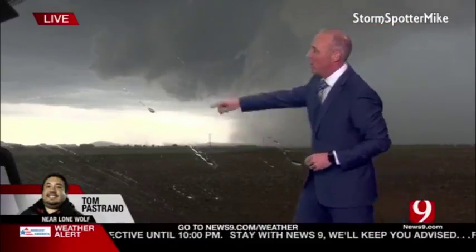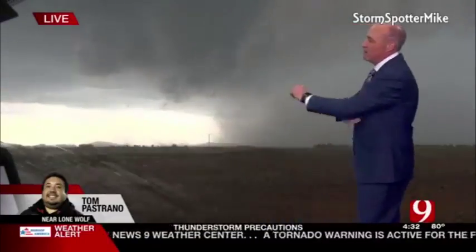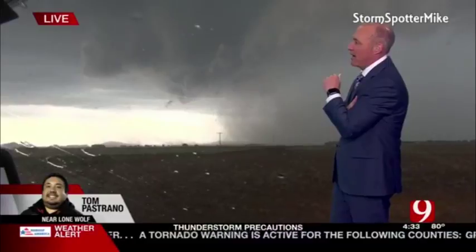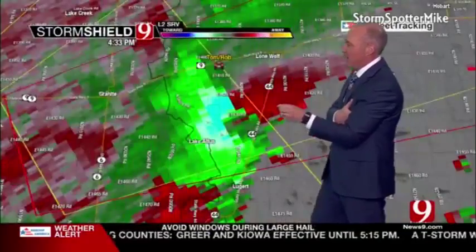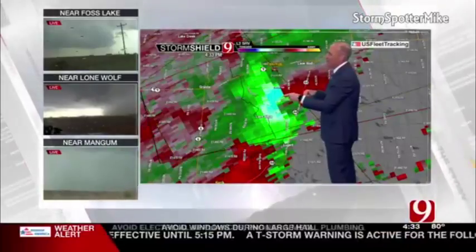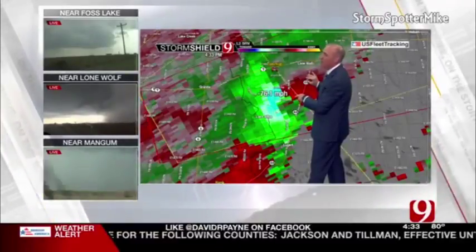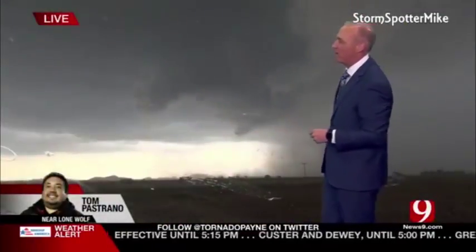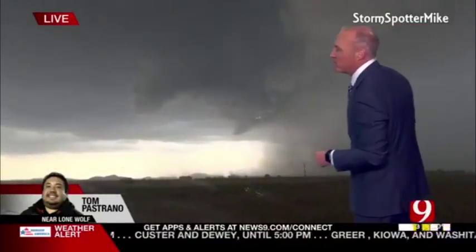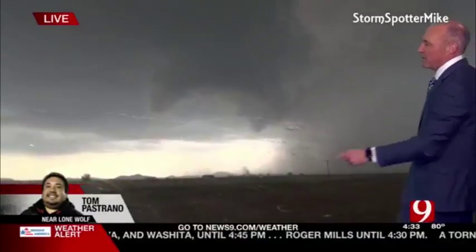We'll see if it produces a tornado. Is this a funnel right here? Tom, is that a funnel? No, not a funnel. Okay. Let's go to velocity data — wow, look at that, folks. Tight area of spin. Tom's looking at 80 mile per hour winds up against — funnel now. It looks like a funnel now. We've got 110, 115 mile per hour shear. It looks like it's trying to funnel — trying to produce a funnel. This is going to be near Lone Wolf. Lots of dust underneath that funnel right here.